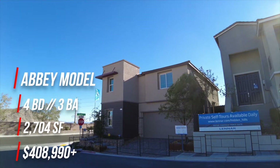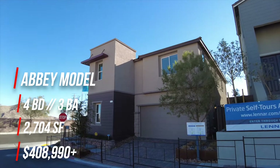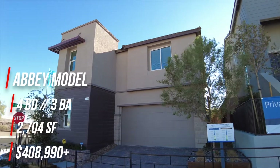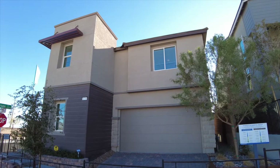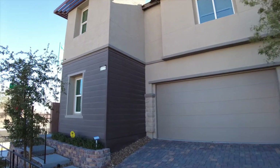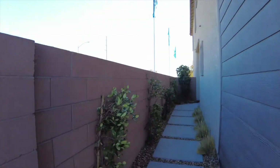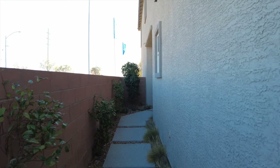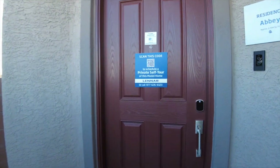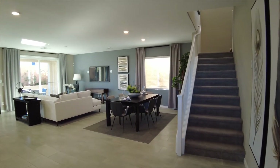This one is four bedrooms, three baths, two thousand seven hundred and four square feet, and starting at $408,990. As you can see, this is a two-story home. We do have a paver driveway and a two-car garage, and the entrance on this model will be down the left side of the house, so let's head over to the front door.